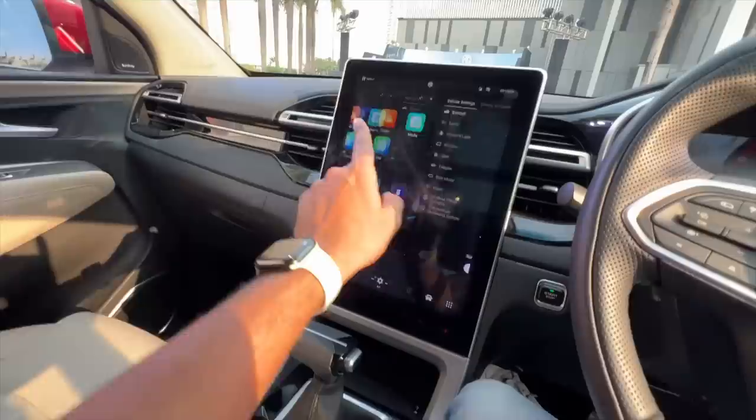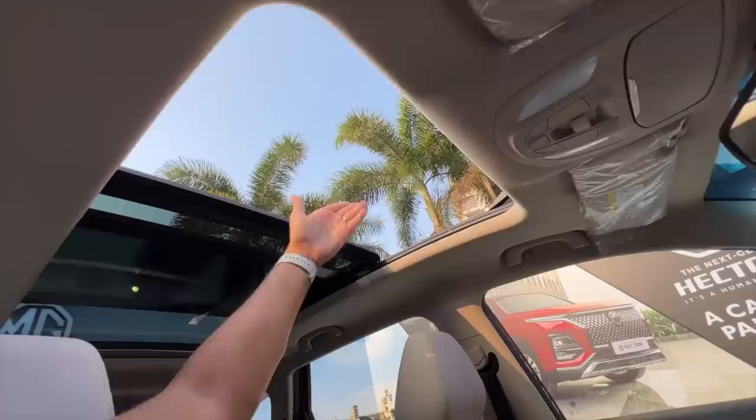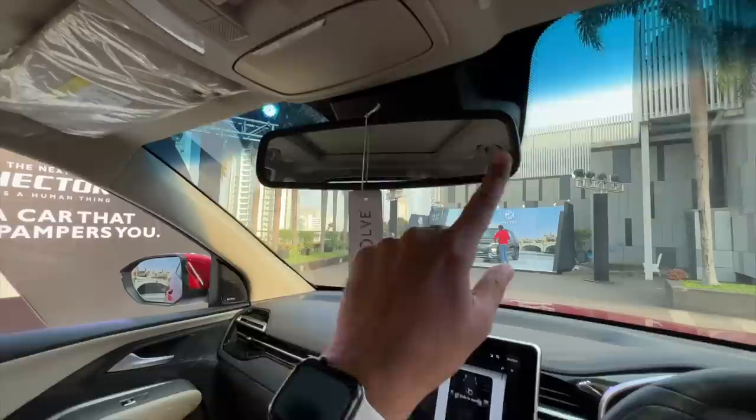I'll open the sunroof from the screen — it's more interesting that way. I press the button and can decide how much I want it open: 10, 20, 30 percent, or 100 percent. It takes a moment to react, then opens. It's a very nice big sunroof. Apparently because of this panoramic sunroof's popularity in the Hector, even Tata Motors added one to the Harrier. I can also close it via this switch or by voice command, saying something like 'show me the sky.'